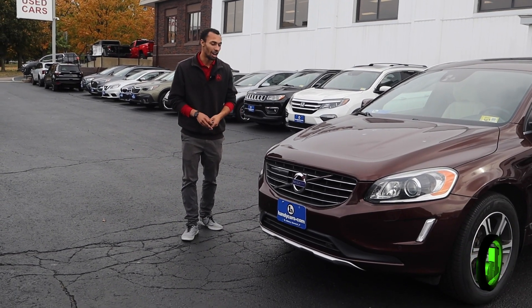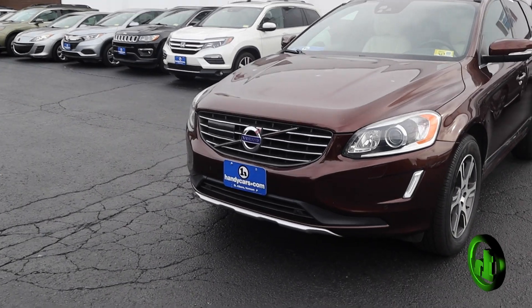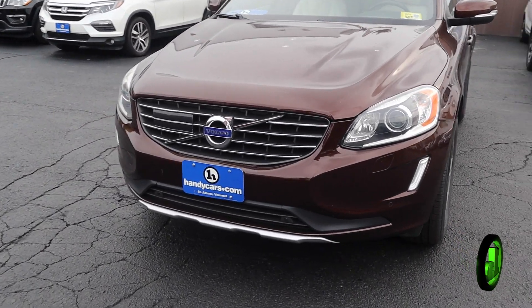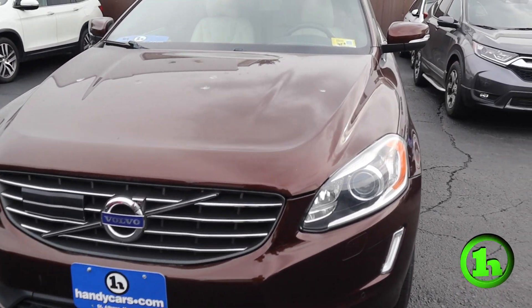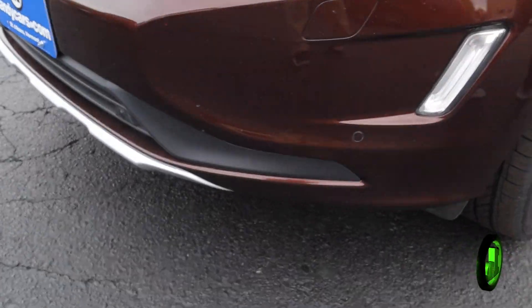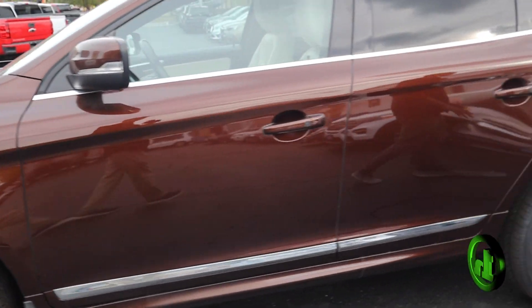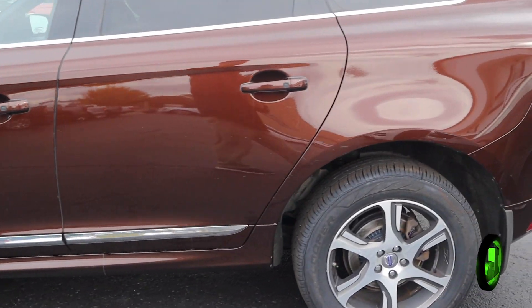Hey, this is Gabriel from Handy Cars. I just want to take a brief second to show you this 2014 Volvo XC60. The beautiful brown color — as you can see in the front, you got parking sensors. Very nice car. This is all-wheel drive, perfect for that Vermont climate.